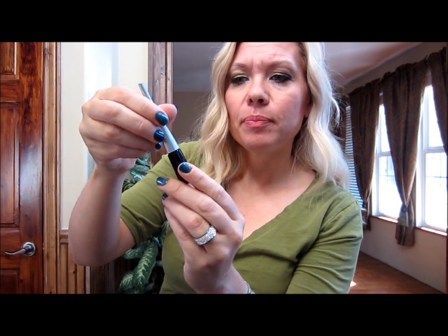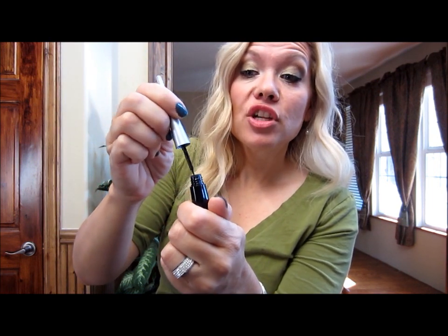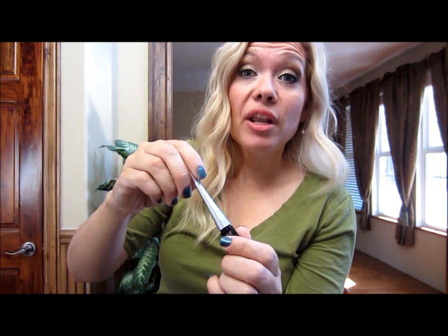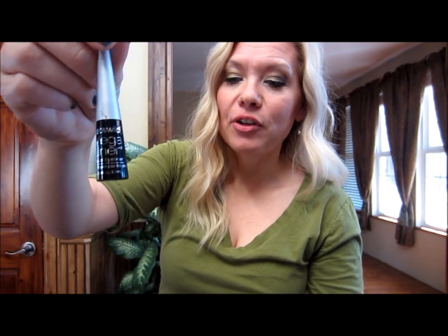My next favorite thing is this Wet n Wild — it's so inexpensive but it works so well — this Wet n Wild liquid eyeliner in black, number 861, the Wet n Wild Mega Liner. I love the brush on this. A lot of times liner doesn't work for me because of the application tool, but this one has a great application tool. It makes it pretty easy for somebody like me who's not so great at putting eyeliner on.